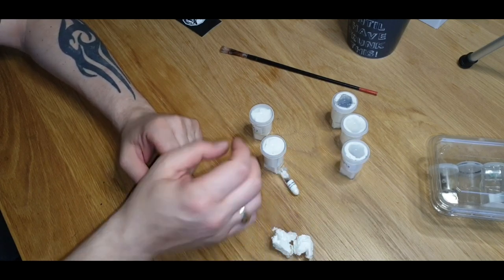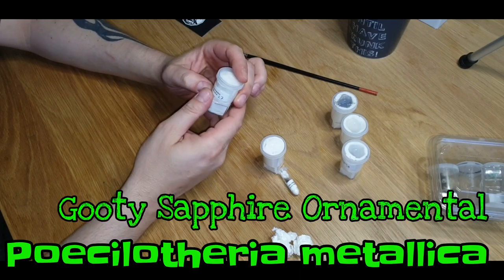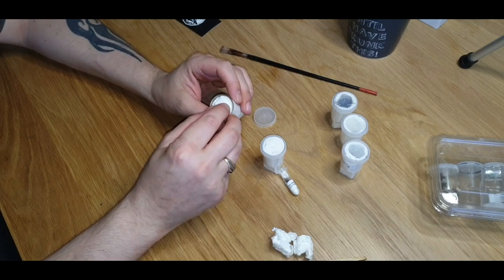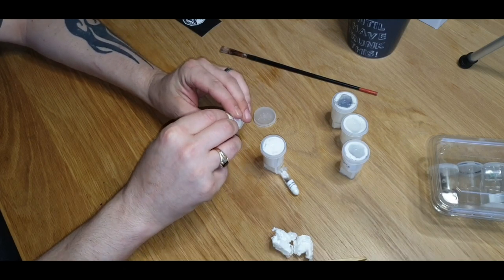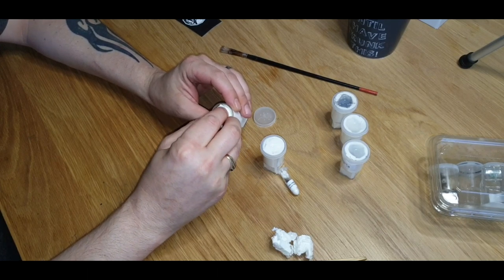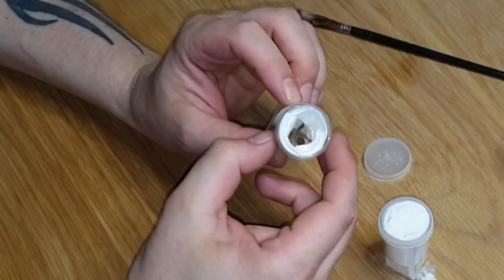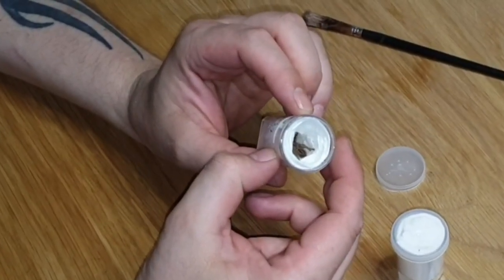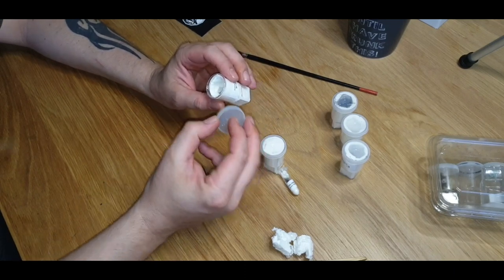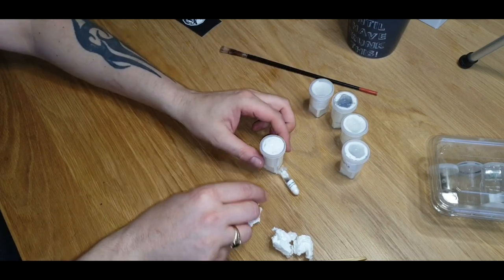Then we've got the Poecilotheria metallica — the Gooty sapphire ornamental — without a doubt everyone's favorite Asian arboreal. There we go, just in there — not a bad size, a grown-on sling coming on to juvenile. Beautiful.